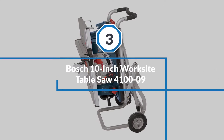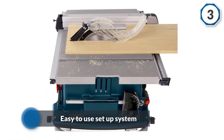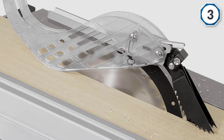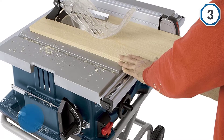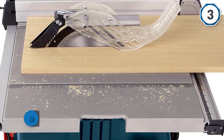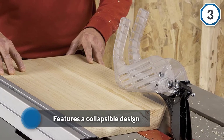Number three: Bosch 10-inch worksite table saw 4100-09. The Bosch 4100-09 10-inch table saw is an expert tool sure to impress its users with its reliable design and easy-to-use setup system. Our favorite feature was the gravity rise design that allows you to push the device around easily and focus more on getting the job done. The tool is also coated in a powder coat that helps improve the longevity of the device and features a collapsible design that is easy to fold up. It provides high precision cutting as well as efficient power with a 3,650 no-load RPM motor.